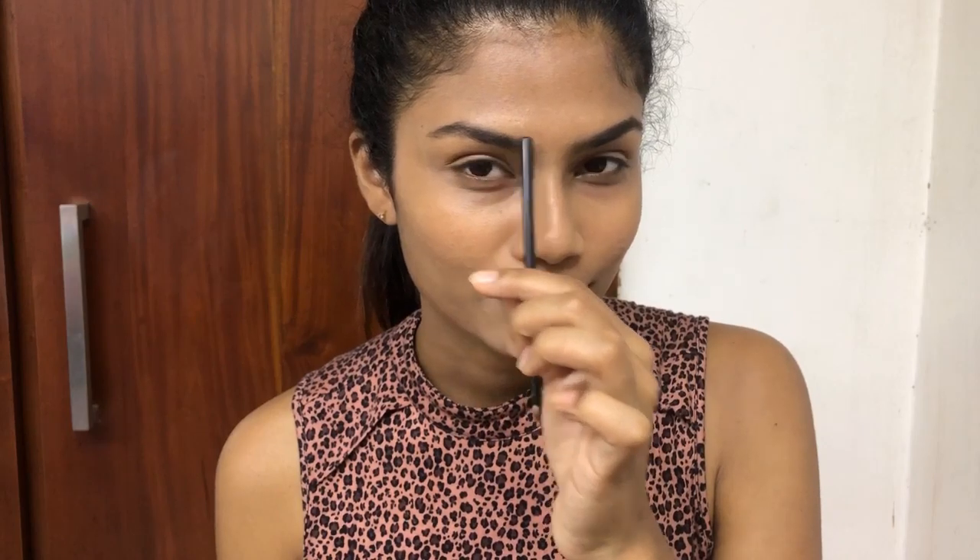Let me show you a tip. Look at the inner corners of your eyebrows. This is very important.